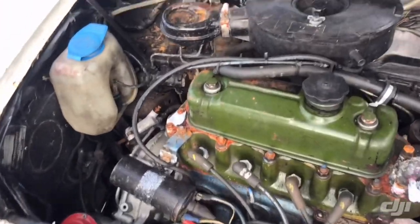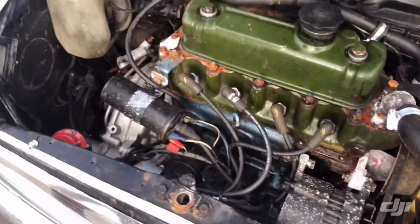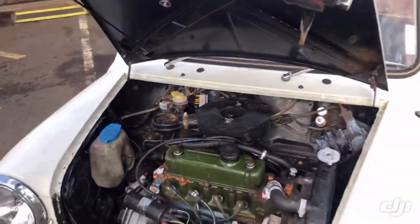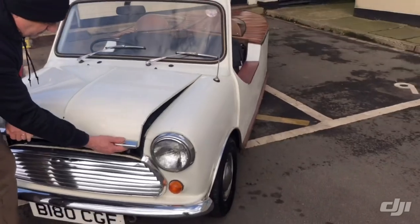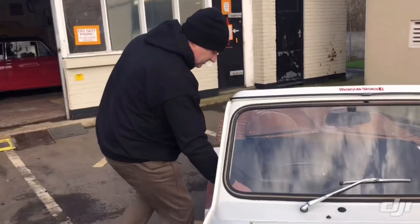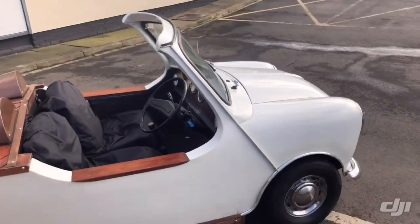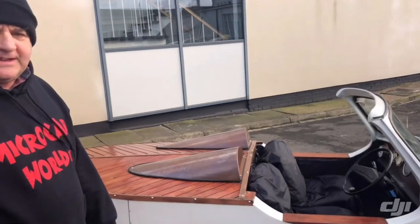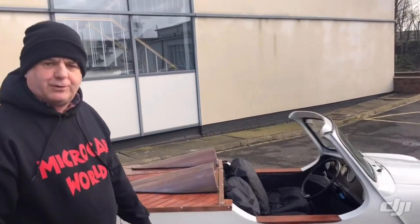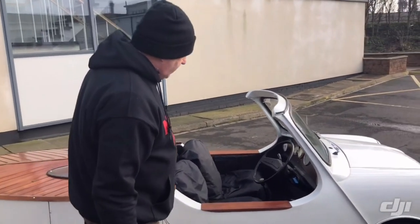There you go - the trusty old Mini motor. We haven't cleaned it, we haven't touched it, we've just checked the levels and made sure everything's alright. It's a Mini - easier to work on than most. It sounds like a Mini too - proper Mini exhaust. We're going to take it out for a quick run and film a bit of that. At least you can hear she's there - it all fires up.